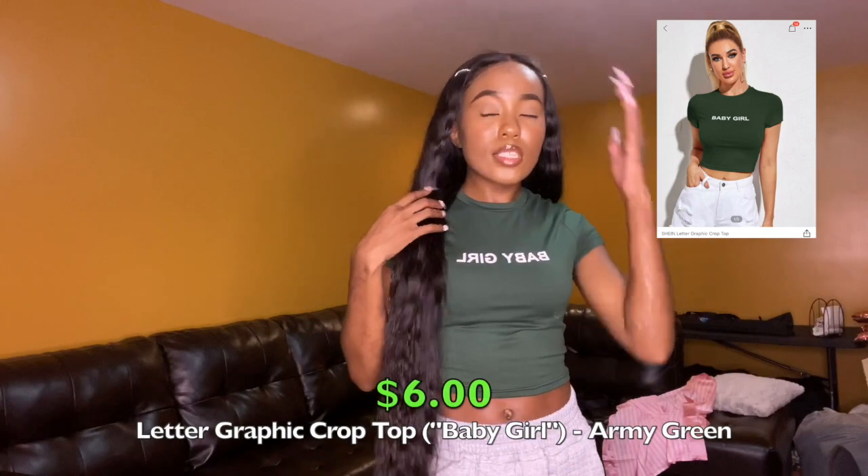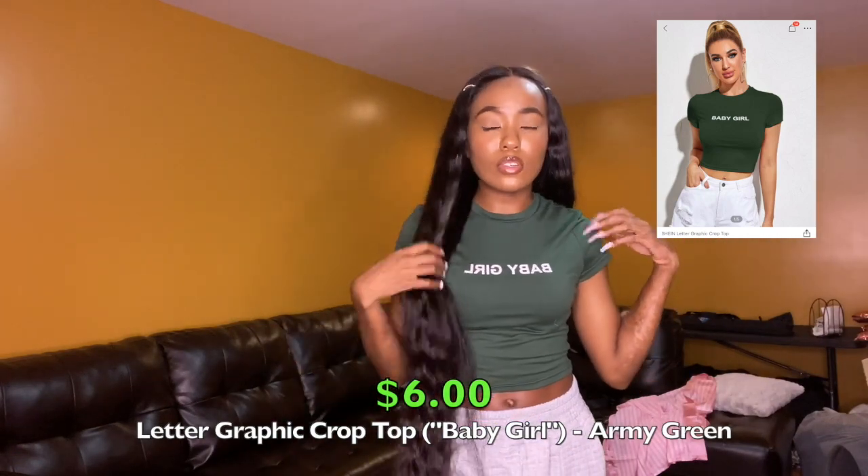The next top is a green crop top — a darker green. It just says 'baby girl' on it in white. I got this in an extra small because I want it to be fitted — and it is. It's a polyester spandexy material. I really like it, it fits really nice. Just a basic crop top. Super cute.